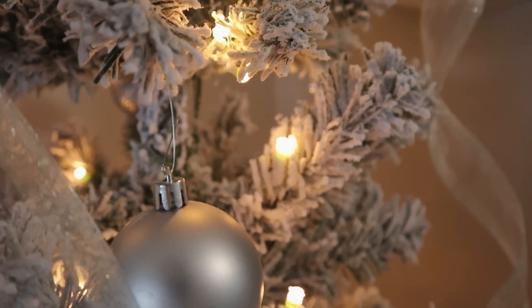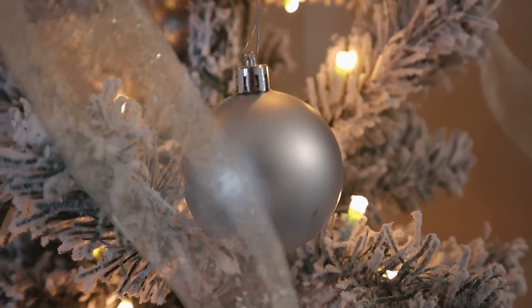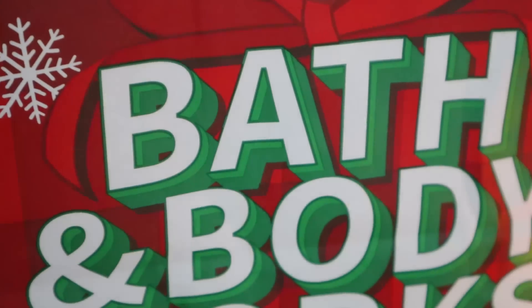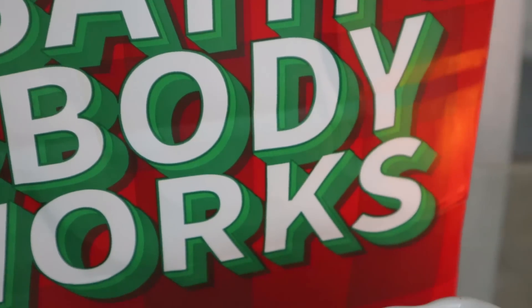Good evening guys and welcome back to my channel. Tonight I'm going to share with you a whole bunch of delicious smelling items that I picked up in a huge haul. I have some hygiene items here, I have a candle, I have a few body sprays and things like that. I'm really excited to share my finds with you.